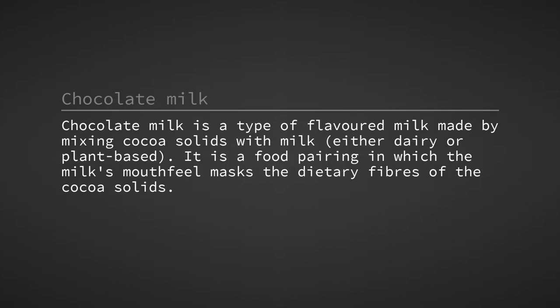Chocolate milk is a type of flavoured milk made by mixing cocoa solids with milk, either dairy or plant-based. It is a food pairing in which the milk's mouthfeel masks the dietary fibres of the cocoa solids.